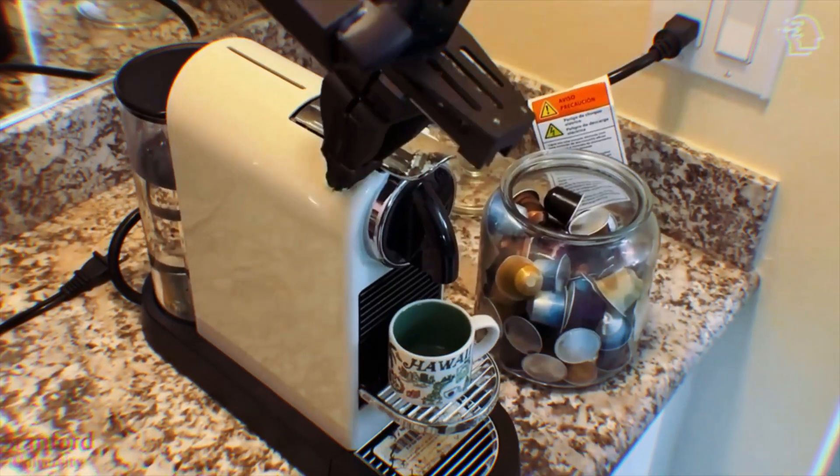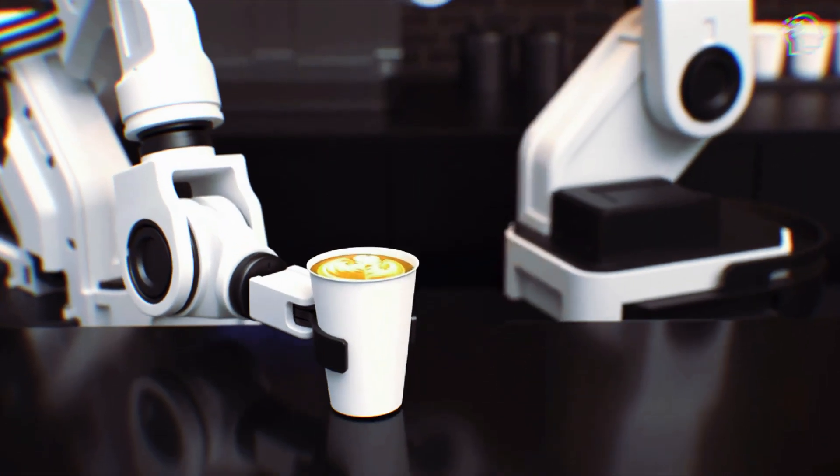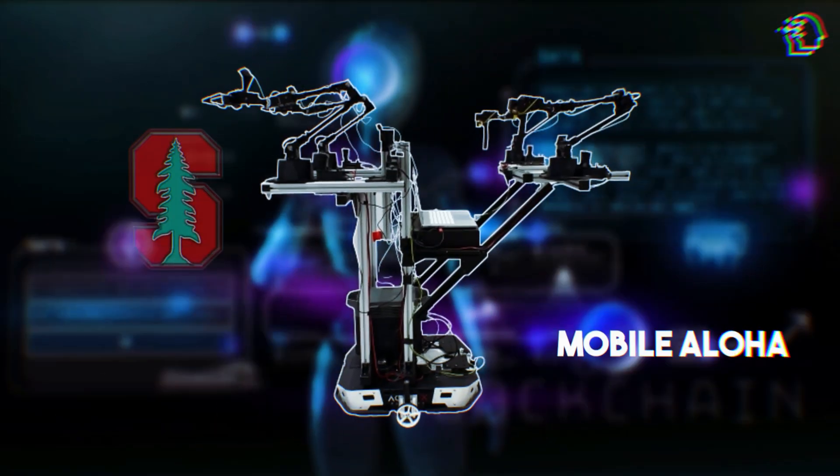Imagine a robot in your kitchen, flipping pancakes or brewing a perfect cup of coffee. Sounds like science fiction, right? Stanford University is turning this into reality with their latest robotic system, Mobile Aloha.